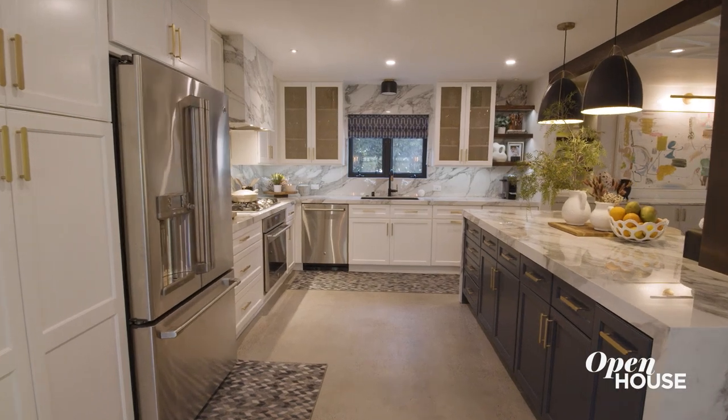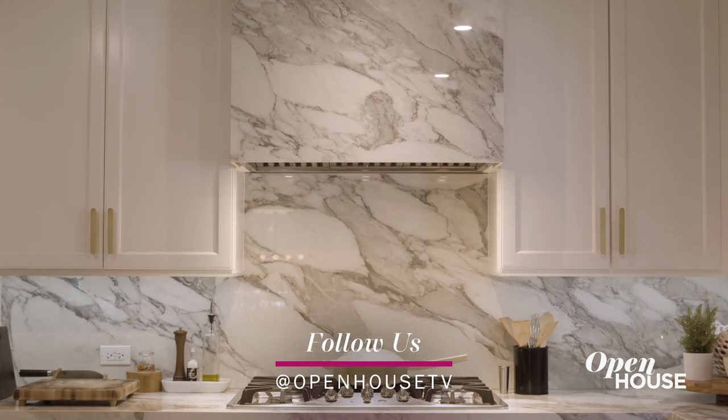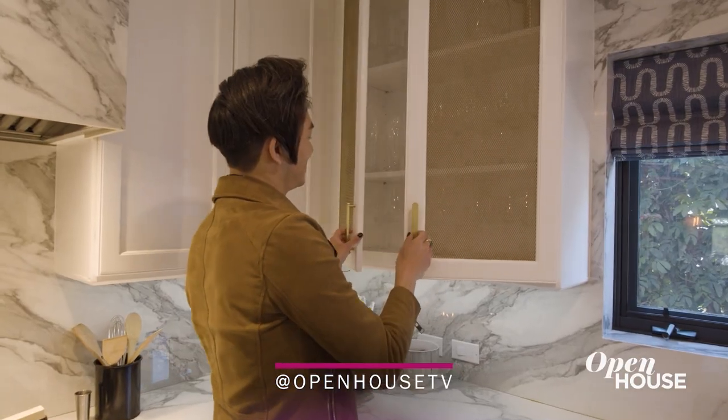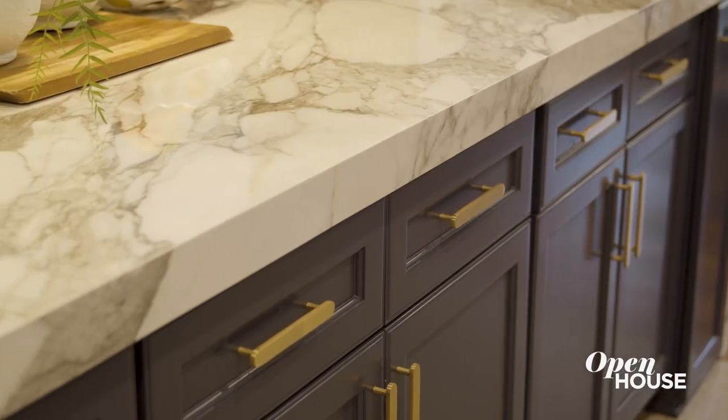The kitchen — the heart of the home — has to be drop dead. I repainted all the cabinets and added screens to some of the upper cabinets to give it a little bit of light and filter. Everybody likes a white kitchen, but what we did here is ground the space with a darker island.